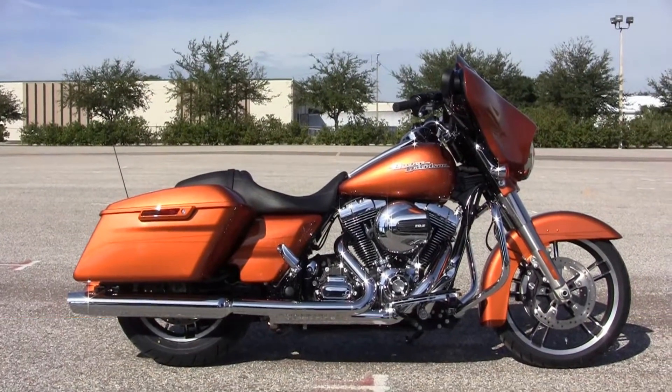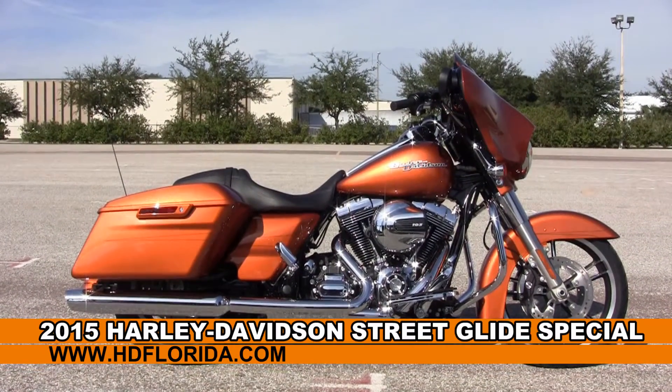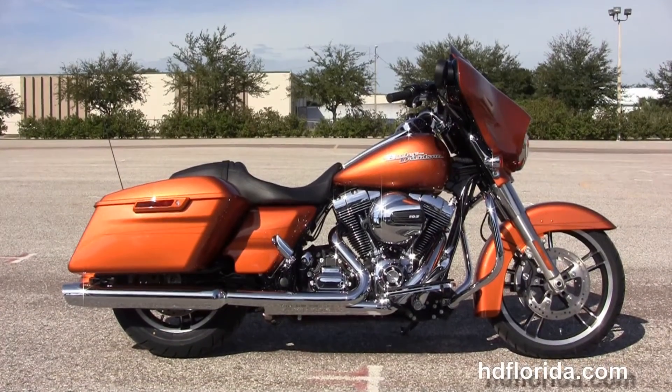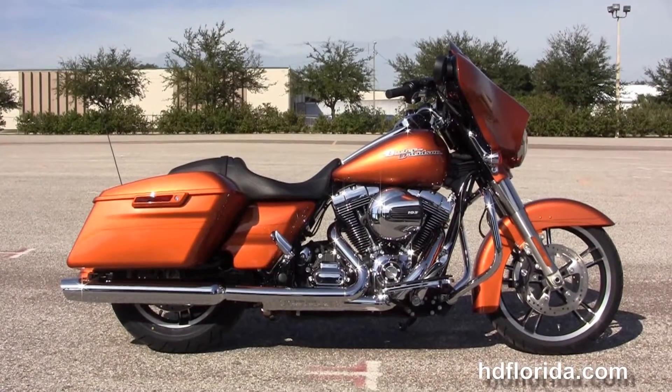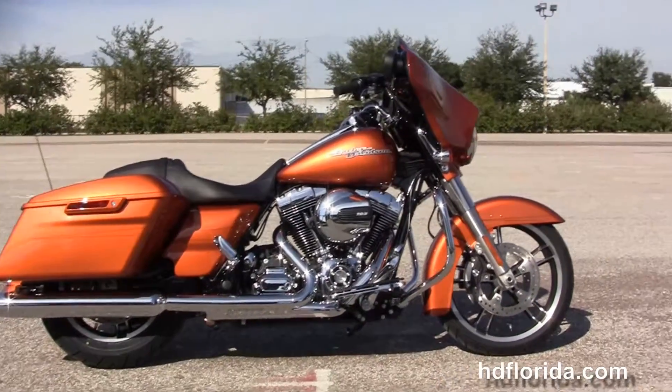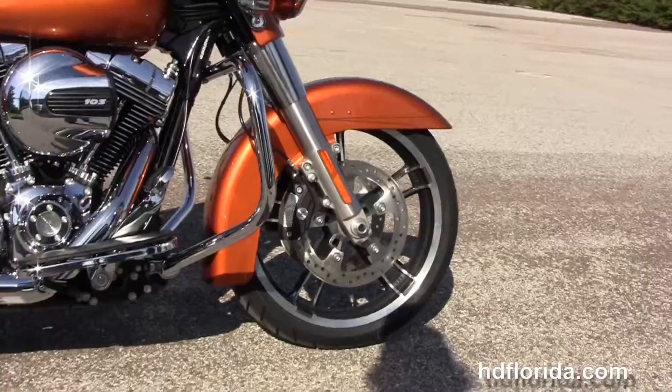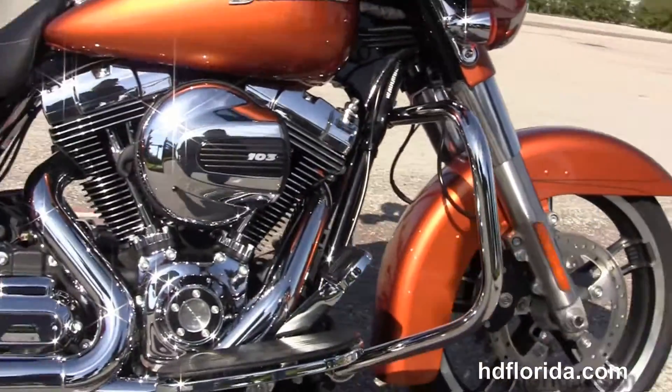Welcome everyone to the world famous Harley-Davidson of Brandon. Today I've got for you this dynamite brand new 2015 Street Glide Special in Amber Whiskey. This bike starts out front with the 19-inch enforcer wheels, dual floating rotors with four piston Brembo calipers, low profile front fender and a color matched fairing skirt.